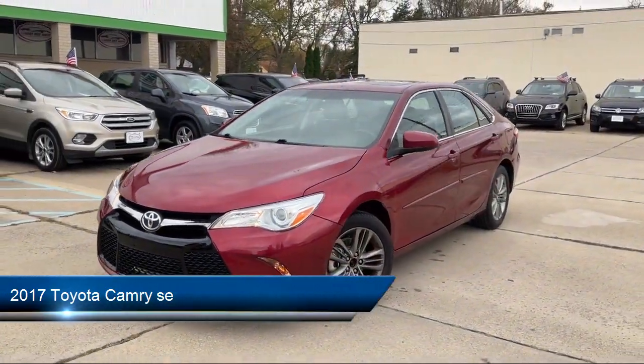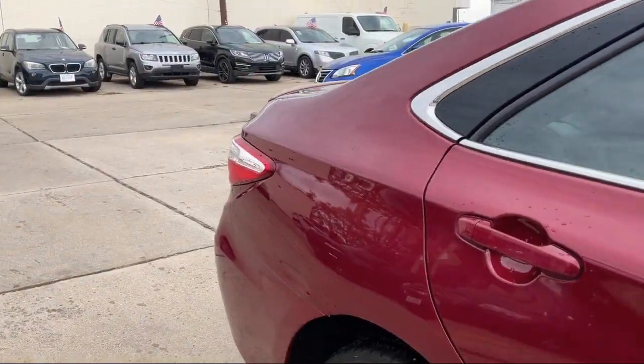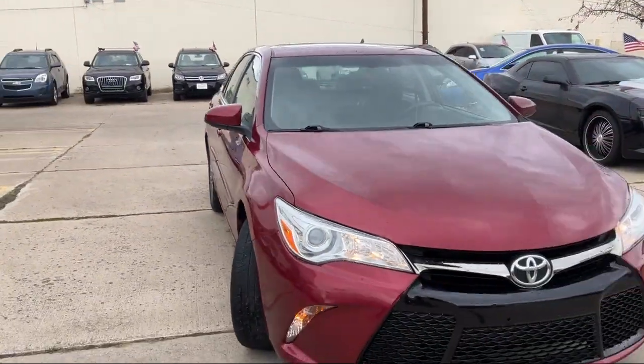It comes equipped with driver seat power adjustments, USB auxiliary audio input, speed sensitive volume control, six speaker audio system, driver seat power adjustment lumbar, and in-dash CD MP3 playback.